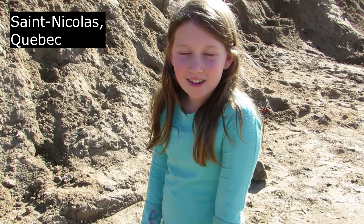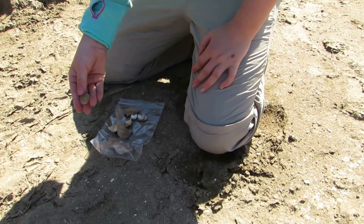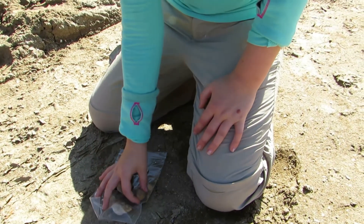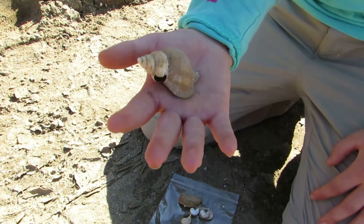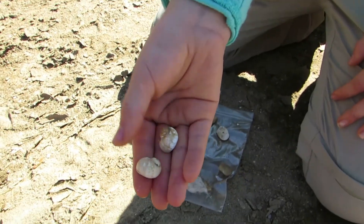My name is Alexandra and I'm at the Saint Nicola Quarry collecting shells from 9,000 years ago. I found this triangle part of a brachiopod — the bottom part is more rounded. So it looks a lot different, but they're actually from the same shell. This one I think is a Neptune shell. And these two are snail shells I found.